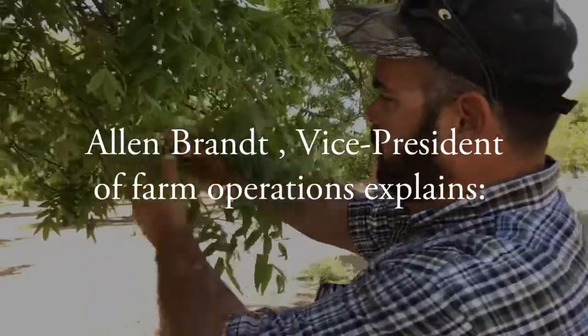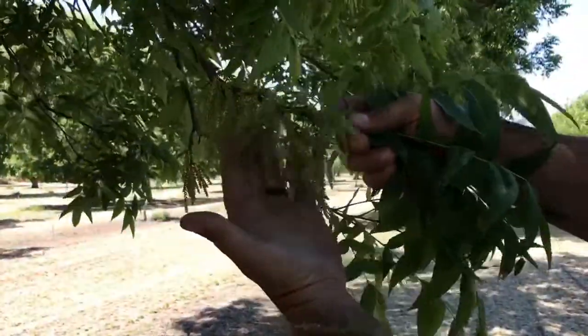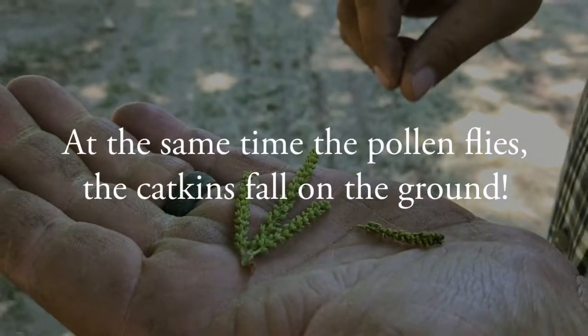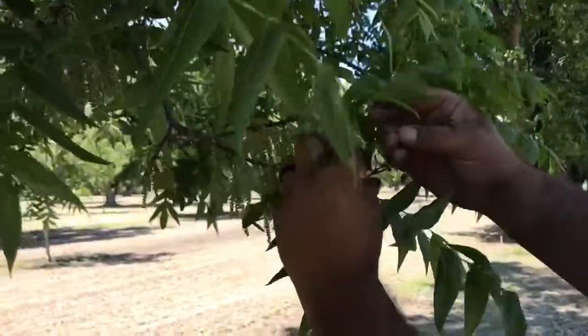Right now the trees are pollinating. These are the catkins, which are the male flowers, and you can see that pollen. Pecans are wind-pollinated, so the wind carries and pollinates the female flower, which is the pecan.